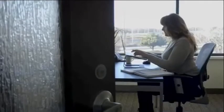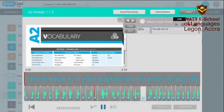50% of the exercises include automatic grading — a real time saver. I can monitor students' work whether at home or at school.